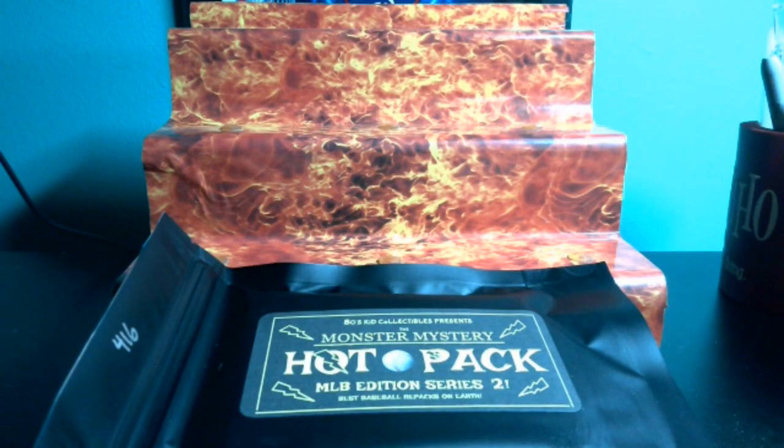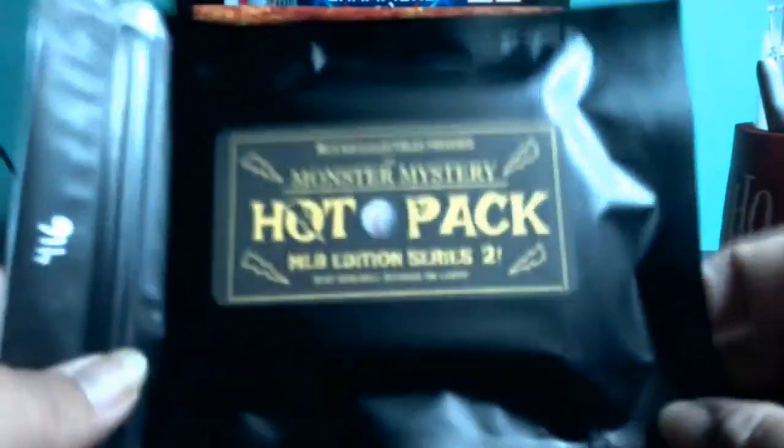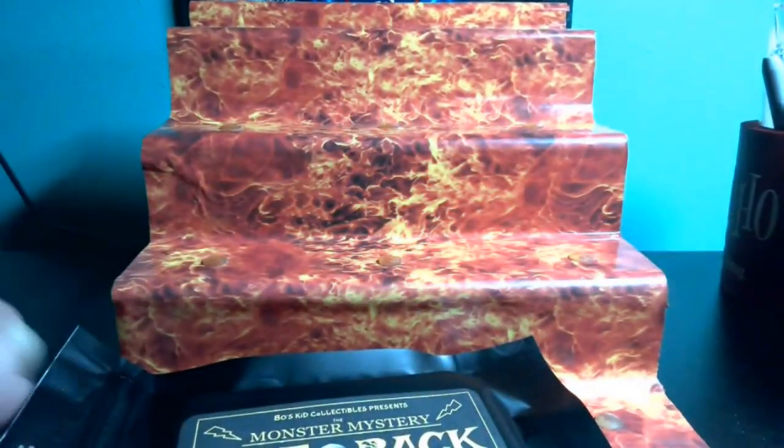Welcome back ladies and gentlemen to the Beast and Beauty channel. On eBay, your striker had a guy in his chat that was doing mystery packs. Striker said they were really good so I figured I'd try two of them. I'm going to open number 415 and 416 — they're $29.99 on each on eBay.